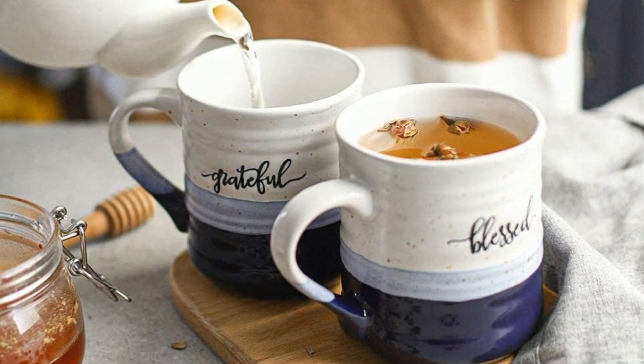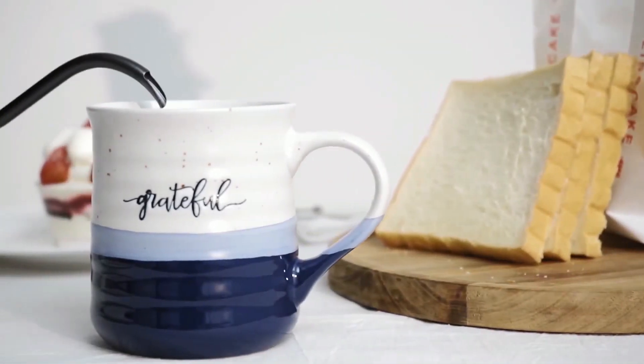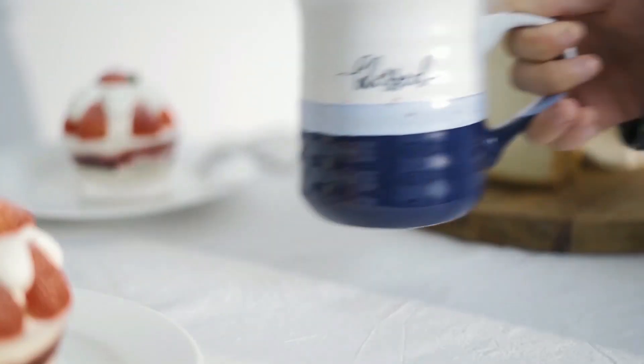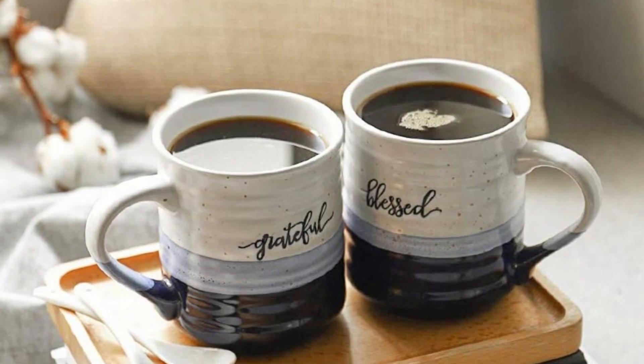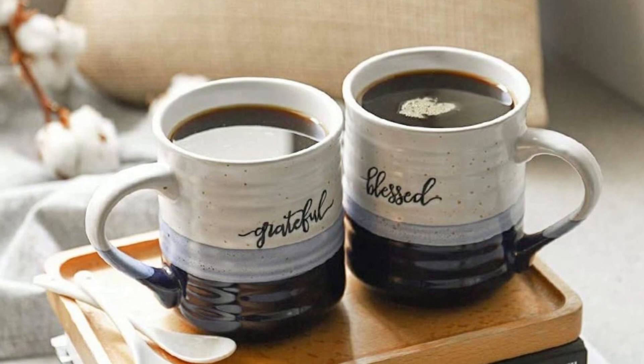Overall, the Dowen Large Coffee Mug is a high-quality product that is sure to exceed your expectations. With its elegant design, durable construction, and top-notch insulation, this mug is the perfect choice for anyone who wants a large, hot cup of coffee.